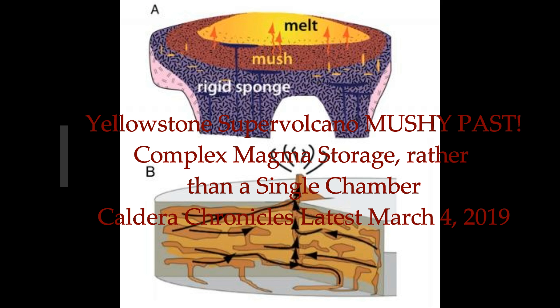Yellowstone Supervolcano: its mushy past. This is from Caldera Chronicles of the USGS, latest update March 4th.